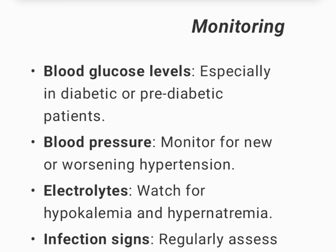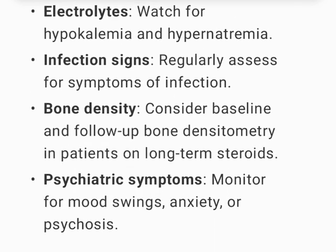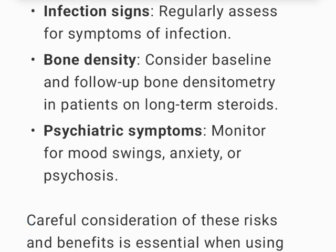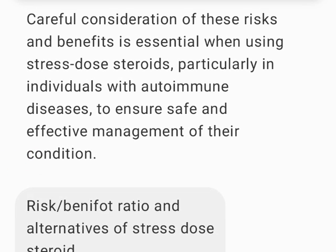Monitoring: blood glucose levels, especially in diabetic or pre-diabetic patients; blood pressure — monitor for new or worsening hypertension; electrolytes — watch for hypokalemia and hypernatremia; infection signs — regularly assess for symptoms of infection; bone density — consider baseline and follow-up bone densitometry in patients on long-term steroids; psychiatric symptoms — monitor for mood swings, anxiety, or psychosis. Careful consideration of these risks and benefits is essential when using stress-dose steroids to ensure safe and effective management.